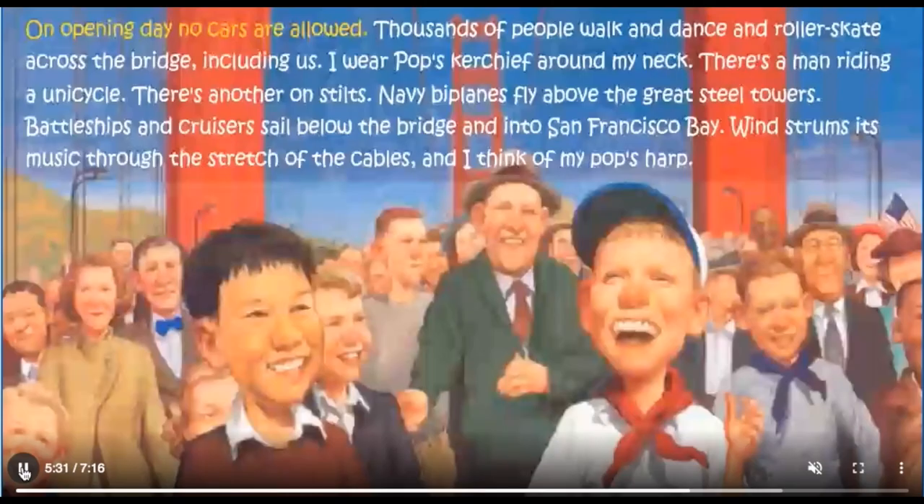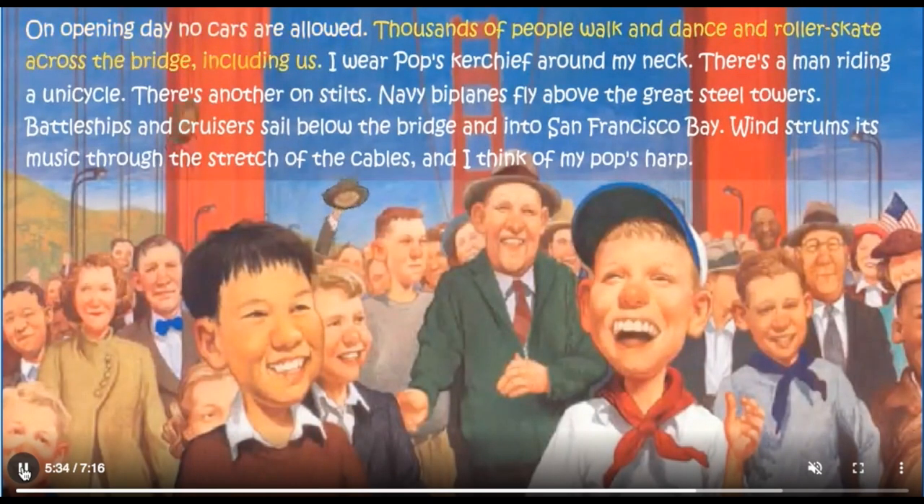On opening day, no cars are allowed. Thousands of people walk and dance and roller skate across the bridge, including us. I wear Pop's kerchief around my neck. There's a man riding a unicycle, there's another on stilts. Navy biplanes fly above the great steel towers. Battleships and cruisers sail below the bridge and into San Francisco Bay. Wind strums its music through the stretch of the cables, and I think of my Pop's harp.